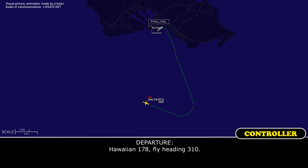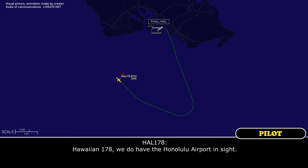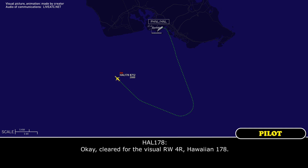HF-1-178, heading 3-1-0. 3-1-0, HF-1-178. HF-1-178, we do have Honolulu Airport in sight. Okay, HF-1-178, continue approach runway 4A. Thanks — cleared visual runway 4A, HF-1-178.